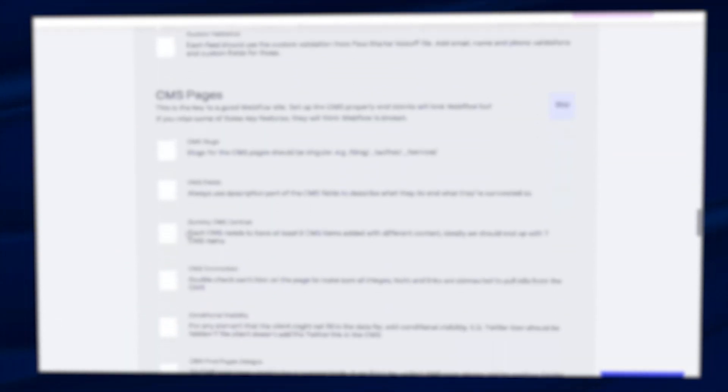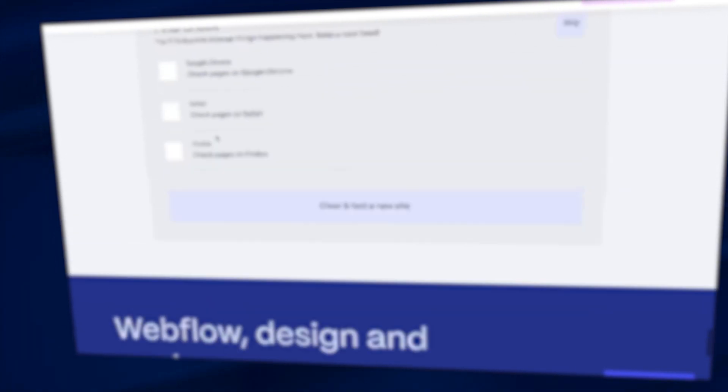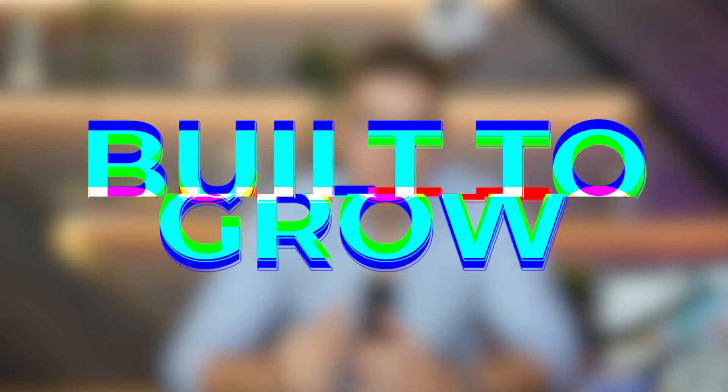At the end of the video, you're going to be getting the exact checklist that we use to make sure that our venture goes live in as smooth a way as possible and that we don't have any bugs on the website itself. If this is your first time, welcome to our Build to Grow series. In this series, we cover our process of building a completely new Webflow SEO agency from zero to going live and finding clients.